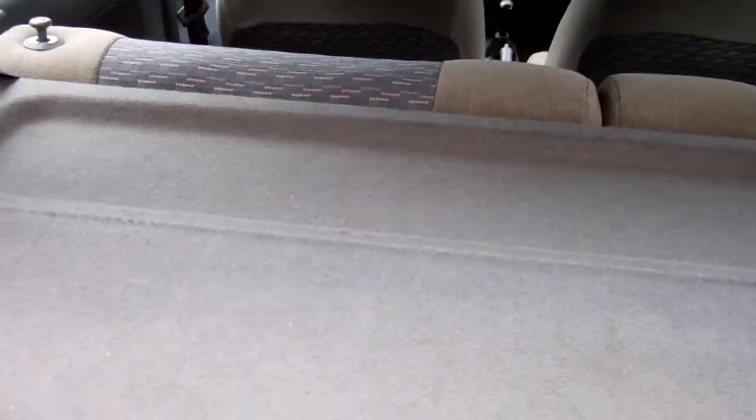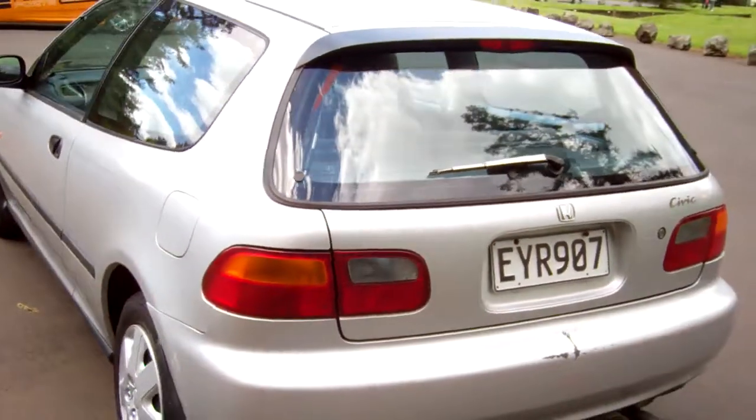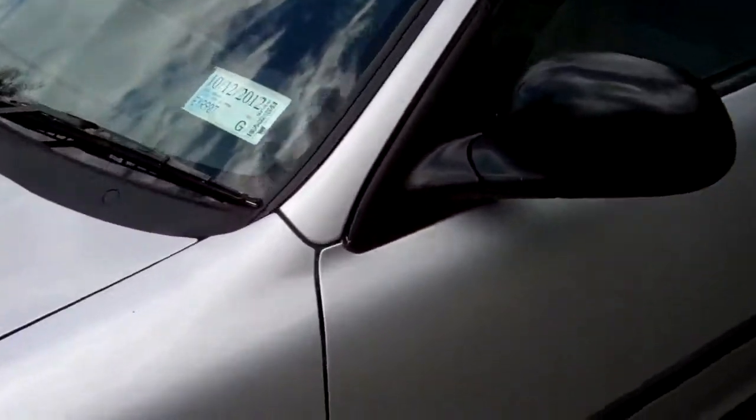Just show you the boot space. We got that rear parcel tray. Just put some new wheel trim covers on it too — they look awesome. Kiwi new too, this car.